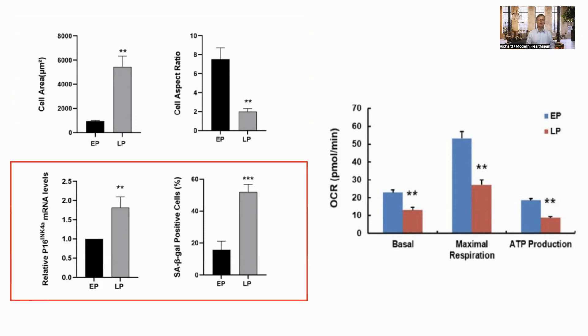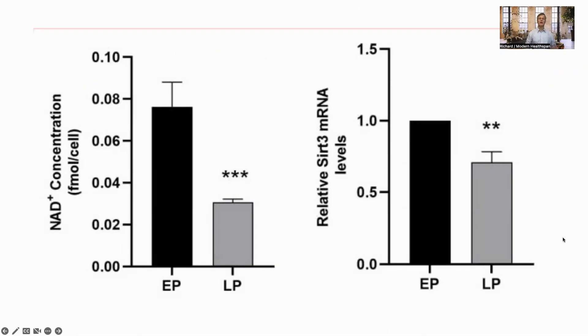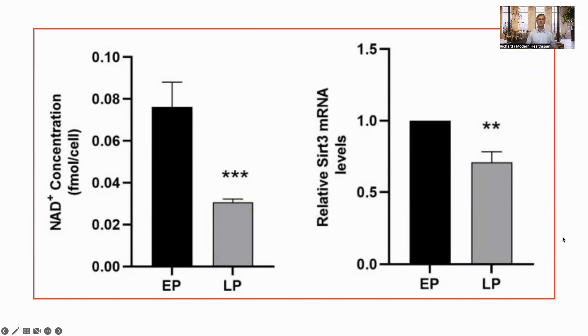And the senescence markers, P16 and SA-beta-gal, increase, showing an increase in senescent cells. OCR is oxygen consumption rate. Healthy mitochondria will consume oxygen to produce ATP. Here we see that the OCR is going down, along with the generation of ATP. So, as expected, the cells are becoming senescent and the mitochondria less efficient with time. At the same time, there was a reduction in NAD levels and SIRT3 activity.